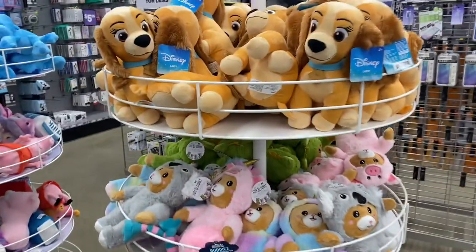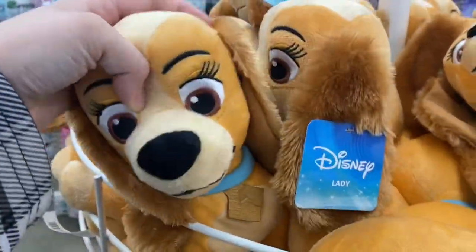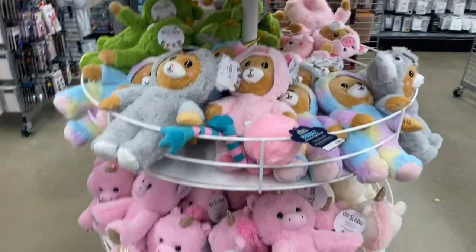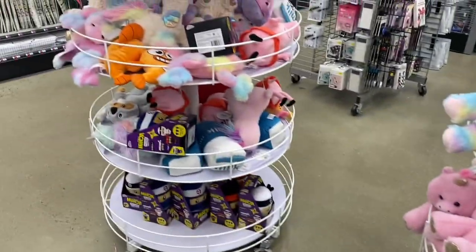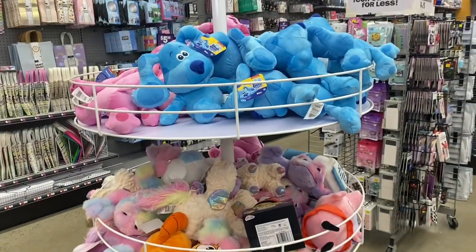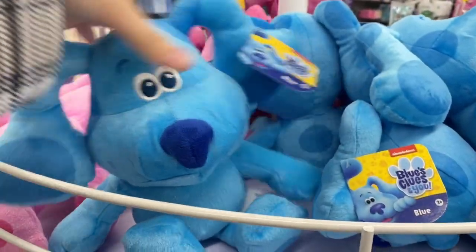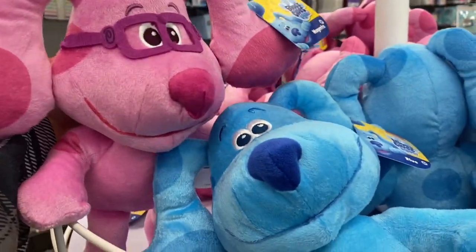I made my way over to the plush section. They had a couple - actually a lot of Lady plushes. I didn't get them because I already have a Disney Store Lady plush that I love. They also had a couple of Blues and Magenta, which I thought were really cute quality plush. I was debating on picking them up but I didn't.